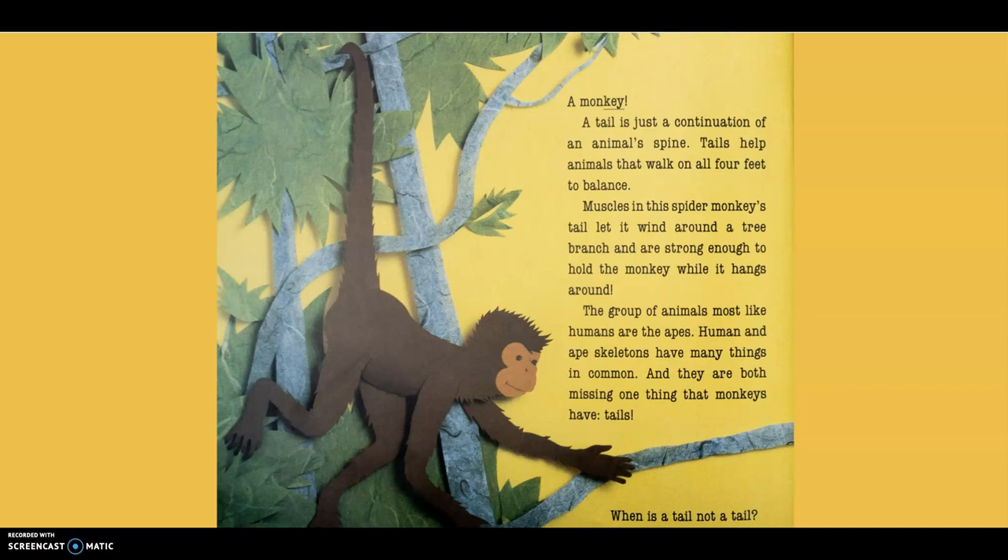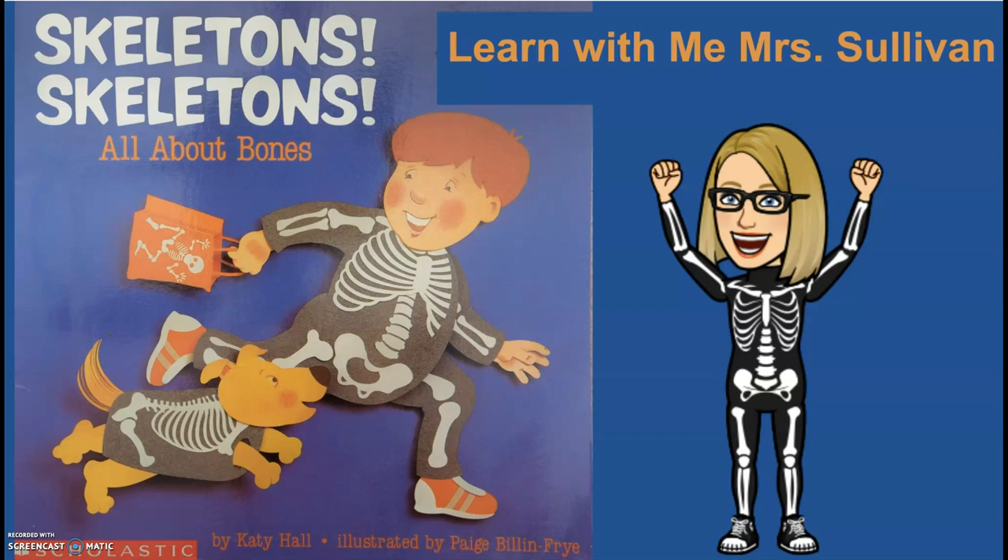When is a tail not a tail? When it's the end. Thanks for watching Learn with Me, Mrs. Sullivan — Skeletons, Skeletons, All About Bones.